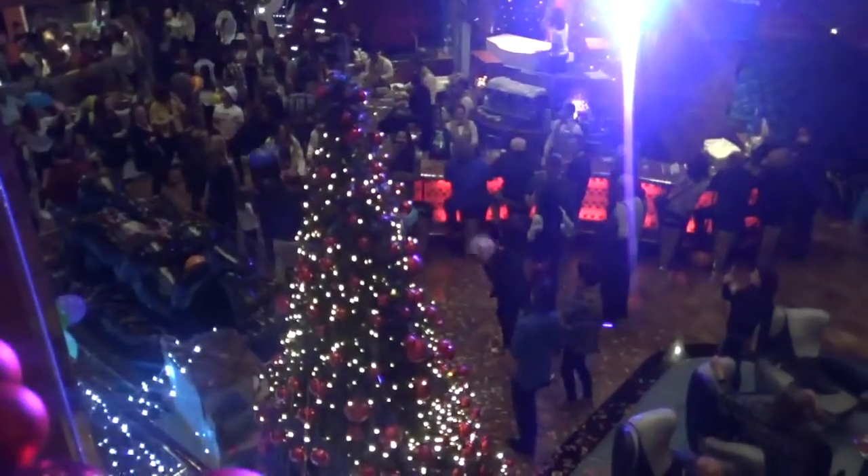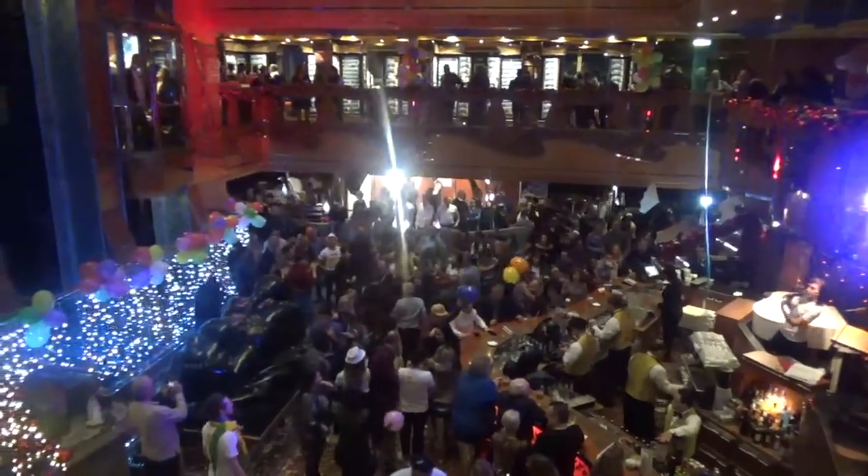I've never seen anything like this before. It is so colourful, it is so bright, it is so lively and this ship is so full of life. I just love this atrium. It's a little bit crazy, I admit it is not for everybody and I see why some people don't like it, but I actually really like it, it's really really fun.